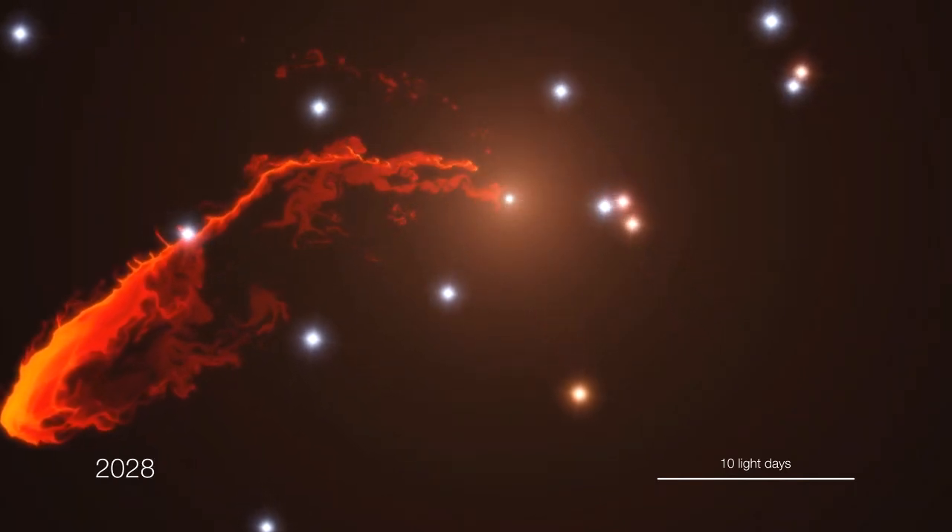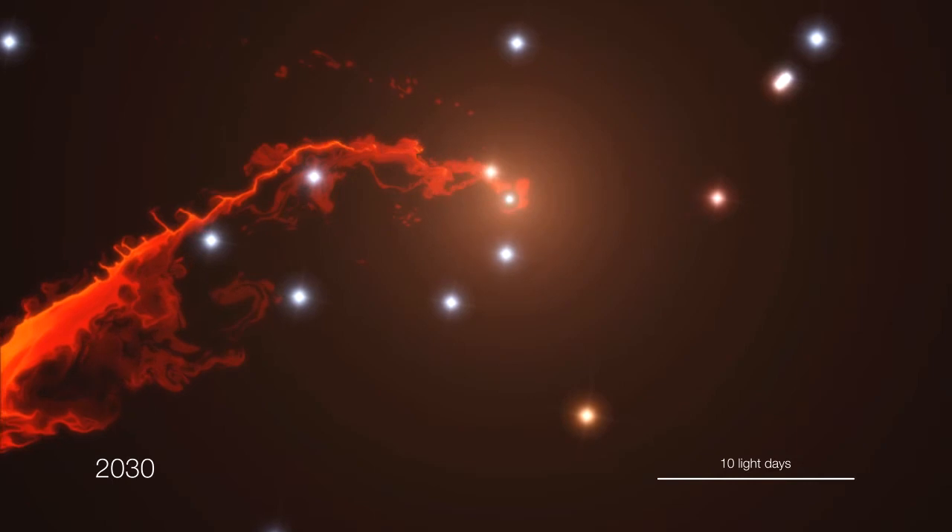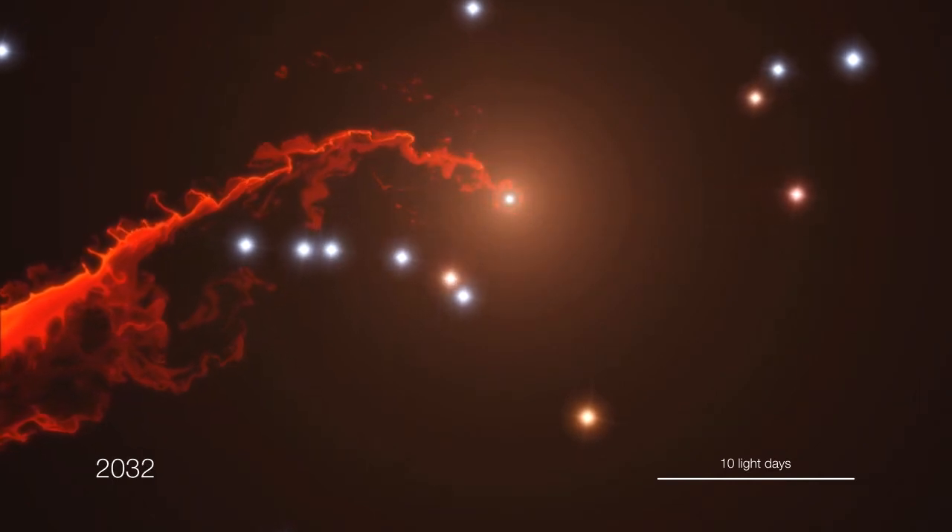For the scientists, this event is truly a unique chance to probe the hot gas around the black hole.